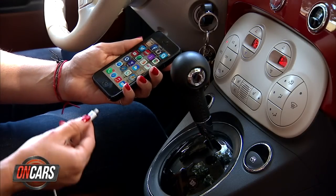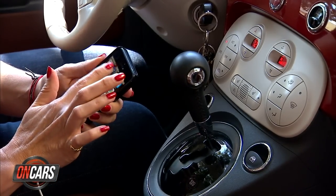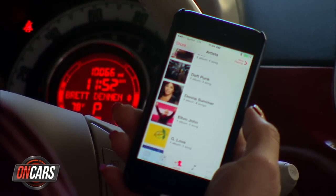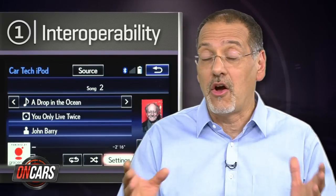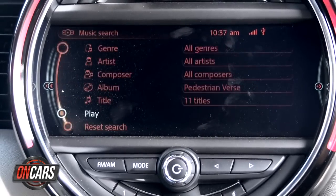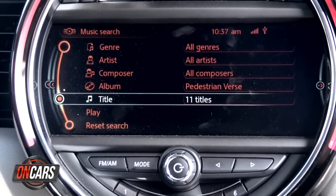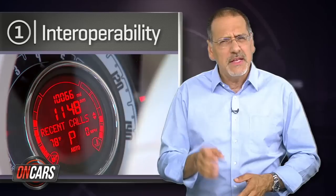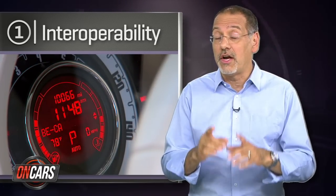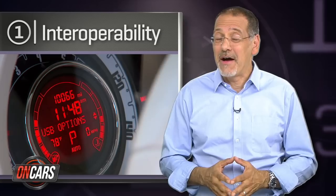Number one is interoperability, interestingly enough. Globally, more and more consumers are saying, I want tech in the car that works with the other stuff I already own — my phone, my tablet. This is outranking almost any other attribute. Whether you have an iPhone, an Android phone, or even a Blackberry or Windows phone, this is fascinating because it underscores how much the car makers and audio format makers are now the tail that gets wagged. Our mobile devices are what we want our car to wrap around.